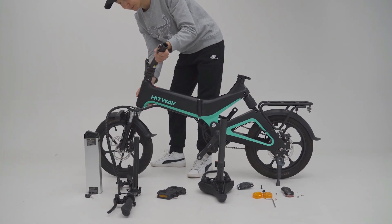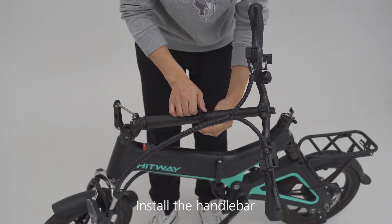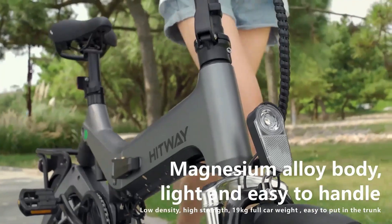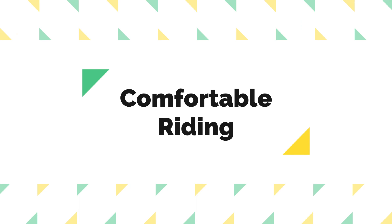As a great folding e-bike, this product has a clever folding structure with a quick release design on the handlebars, body, seat, and pedals. It takes less than a minute to fold or unfold, and is the perfect companion to take you through the city.